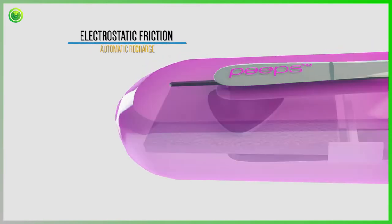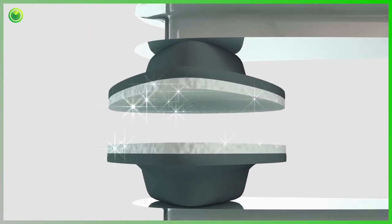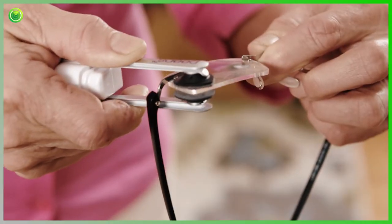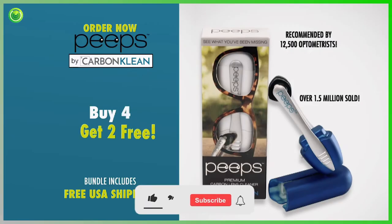Electrostatic friction completely recharges the carbon molecules every time you slide the arms into the Peeps recharging station for a completely renewed cleaning surface. So no matter how your glasses get dirty, clean them with the same breakthrough technology used and perfected by NASA and the U.S. military. Peeps by CarbonClean.